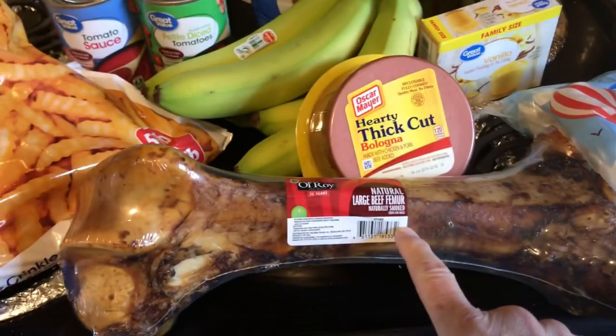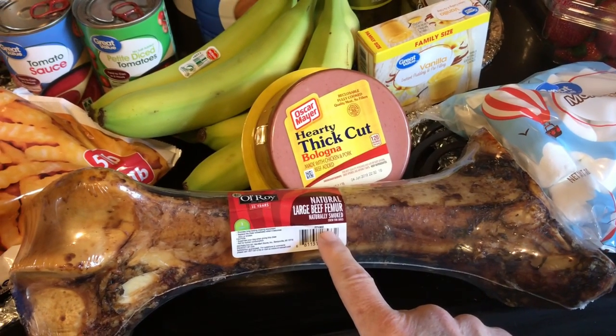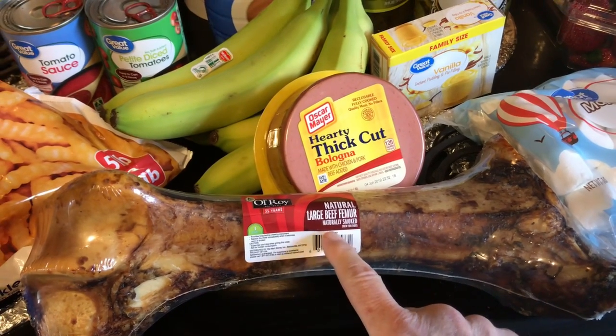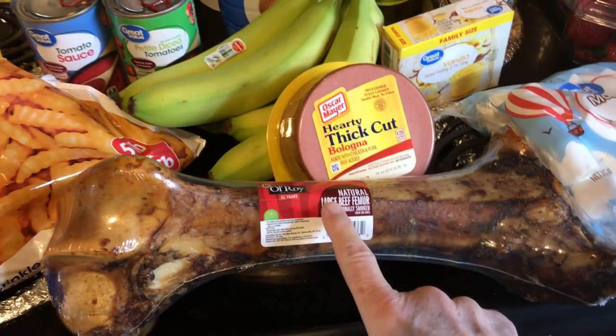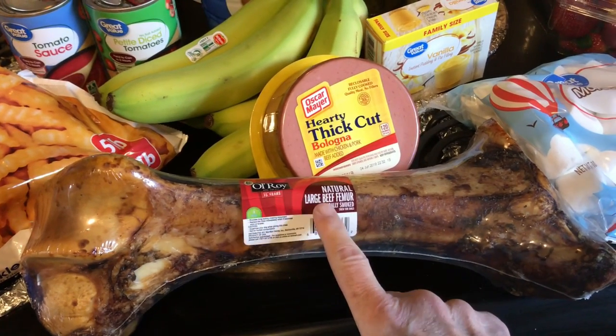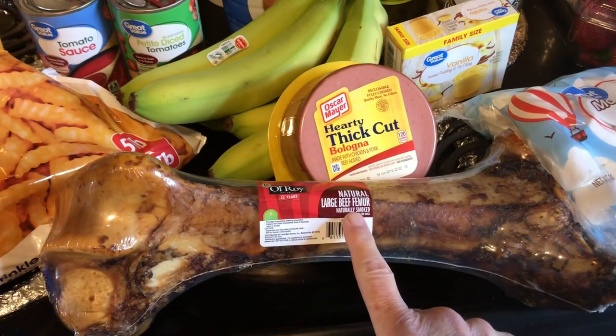This is for our Great Pyrenees dog. We've had him about four months — we got him when he was seven weeks old, and he is getting huge. He is going to love this bone, and we will give it to him as soon as I finish this video.